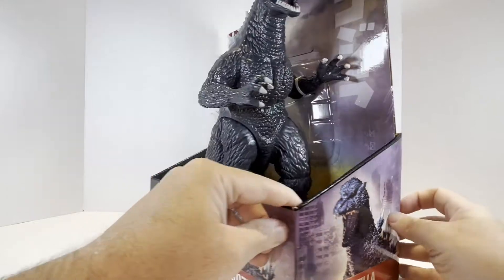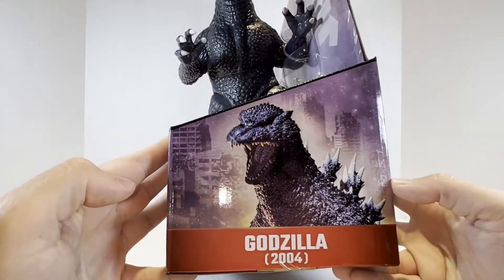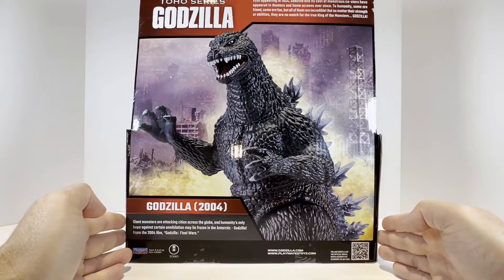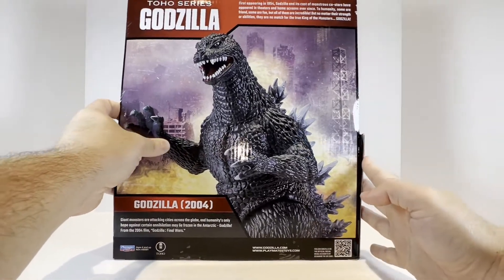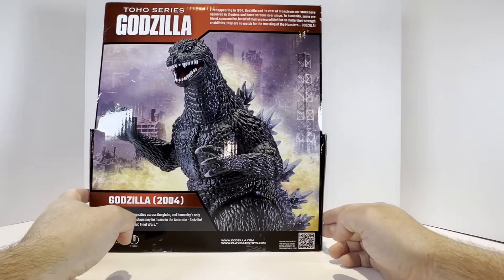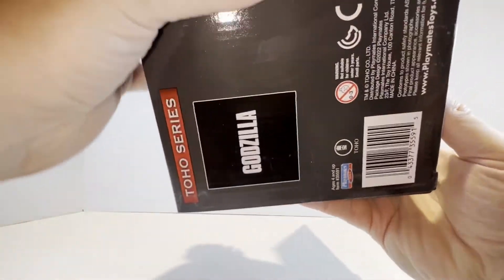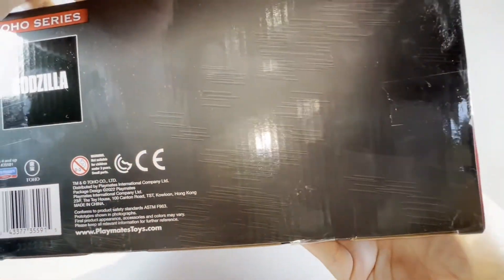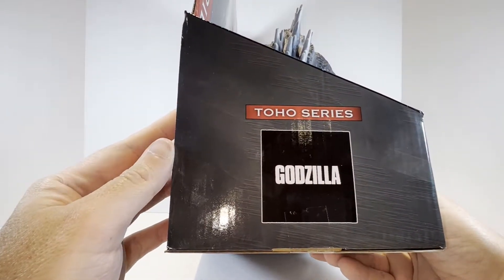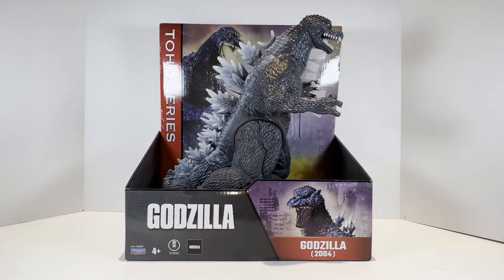We'll flip this guy around — he is one of the larger figures I've had the opportunity to unbox on the channel. On the side there's some artwork of the Godzilla sculpt. Flipping it around to the back, there's a nice ginormous photo of the figure posed. There's a little bio at the top — first appearing in 1954, talking about Godzilla. Godzilla.com, Playmates Toys. Barcode and legal information on the bottom. On the other side, the Godzilla and Toho series logo. So this guy is ginormous — let's get Godzilla out of the packaging and take a look.